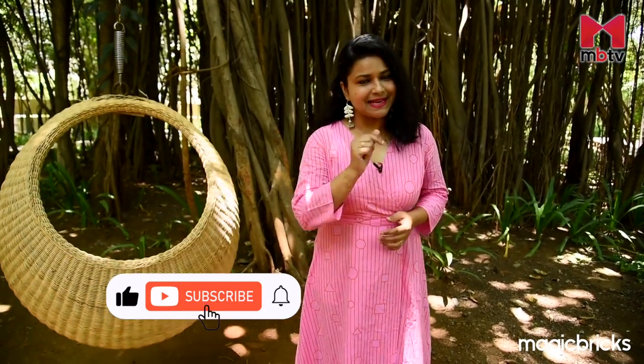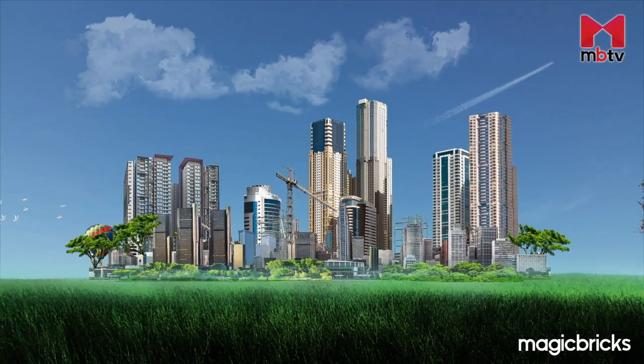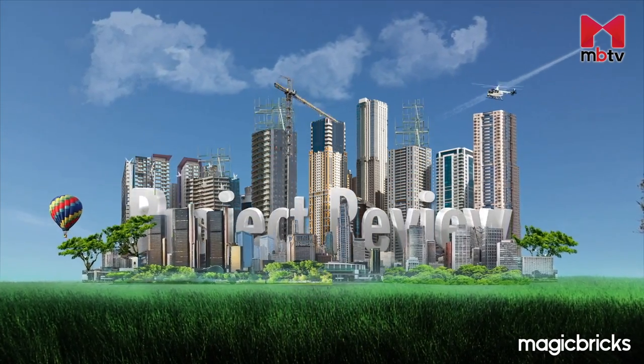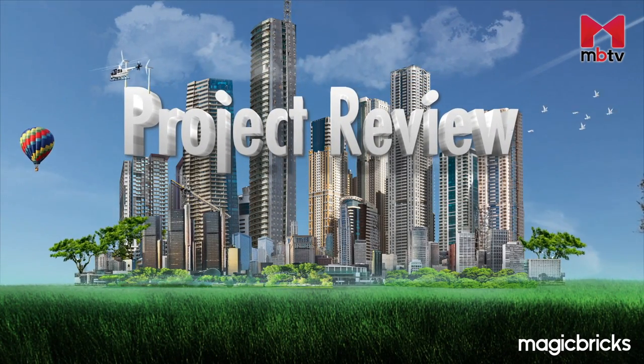But before we proceed, let me remind you to subscribe to our channel MBTV. Located on Kolsheth Road in Thane, Lodha Amara has all the elements of being a middle-class family's dream home. Let me explain to you the how and why of it.